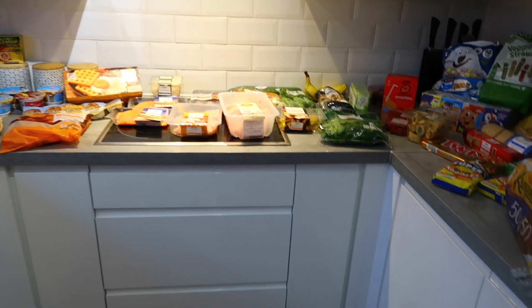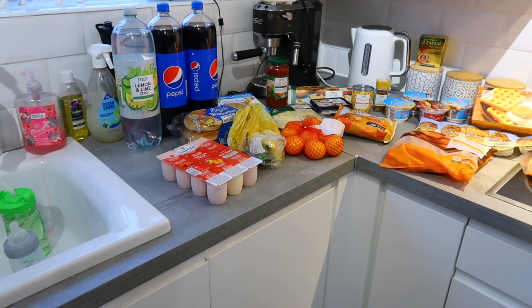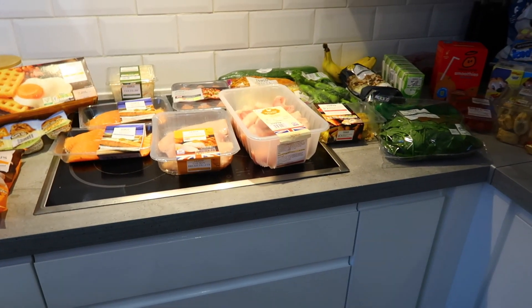That is everything for our food shopping this week. I think it was around £73, so not too bad — there are a good five or six meals here, including stuff I already have in the cupboard. Thank you so much for watching and I'll see you all in my next one, bye!